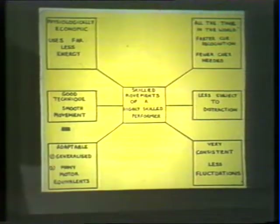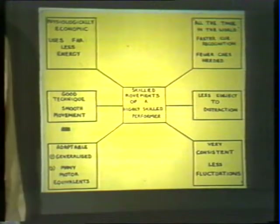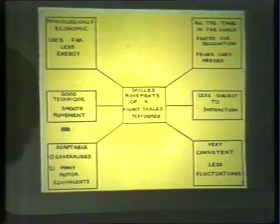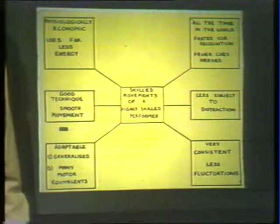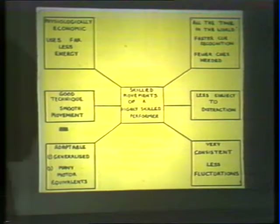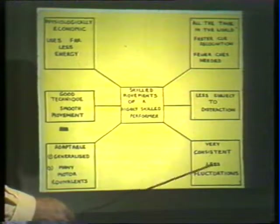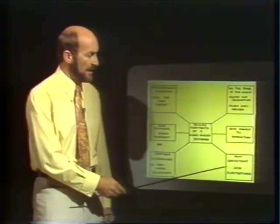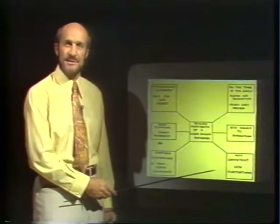The highly skilled performer has all the time in the world to perform his skills. We often hear it said of certain players that they appear to be casual in their approach — they appear to have all the time in the world — and this is the mark of the highly skilled performer. The highly skilled performer is less subject to distraction. He's able to carry out his skills regardless of the noise of a crowd, regardless of other players trying to put him off. And finally, the highly skilled performer has less fluctuations in his skills. He's consistent — he kicks the ball regularly the distance he can kick it, and he's able to mark the ball consistently.